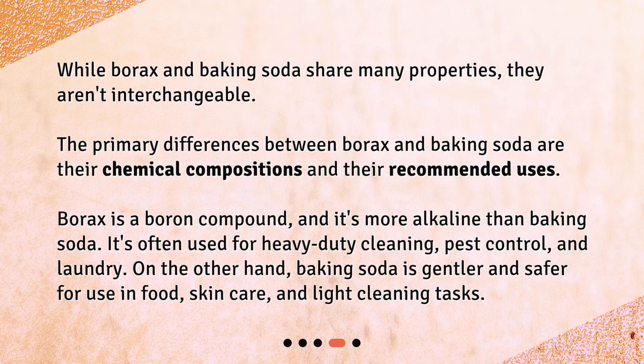While borax and baking soda share many properties, they aren't interchangeable. The primary differences between borax and baking soda are their chemical compositions and their recommended uses. Borax is a boron compound and it's more alkaline than baking soda. It's often used for heavy-duty cleaning, pest control, and laundry. Baking soda, on the other hand, is gentler and safer for use in food, skin care, and light cleaning tasks.